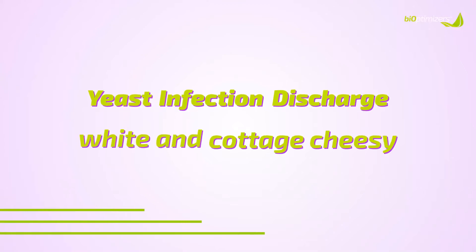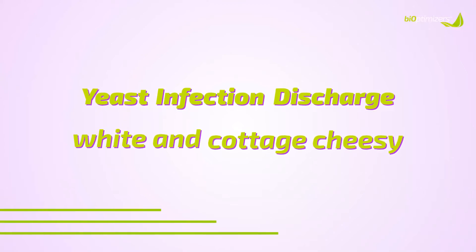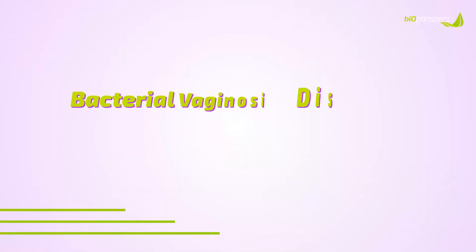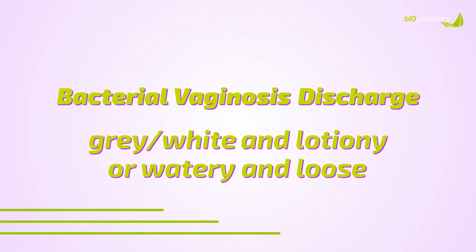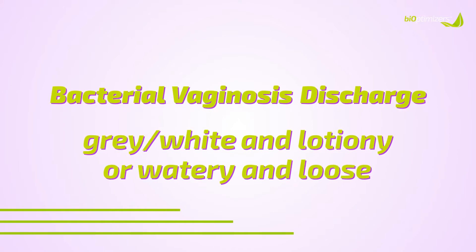The discharge you get with a yeast infection is normally white and cottage cheesy — kind of clumpy. The discharge with a BV infection can be either gray or white and lotiony — really thick, almost like you can rub it together in your hands — or it can be watery and loose, but a lot of it.